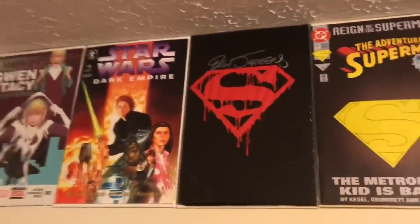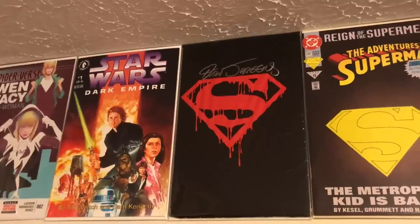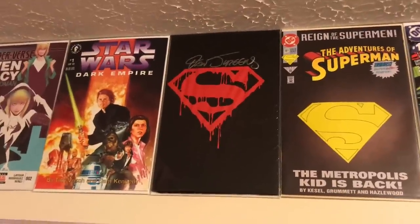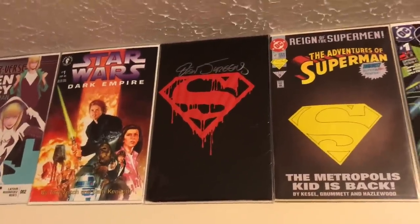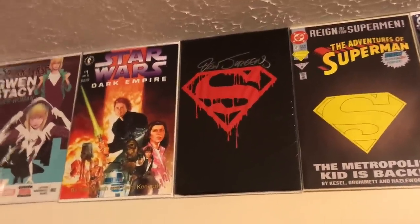I actually went one too far — stepping back — I have Superman 75 in the black bag, signed by Dan Jurgens. This represents the first comic I ever bought, so to have the bagged version signed by Dan Jurgens is absolutely awesome. It's one of the very last ones I would ever sell from my collection.